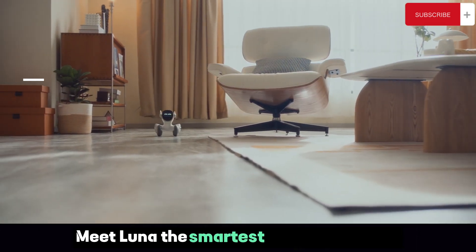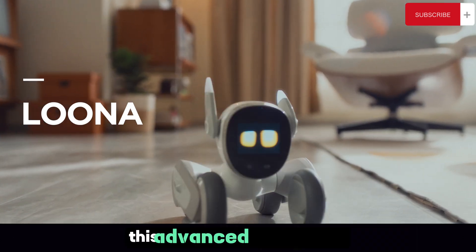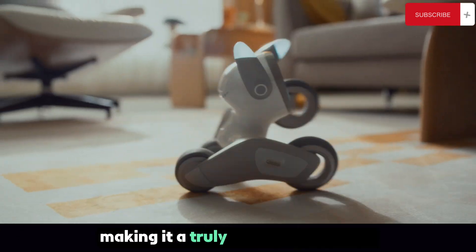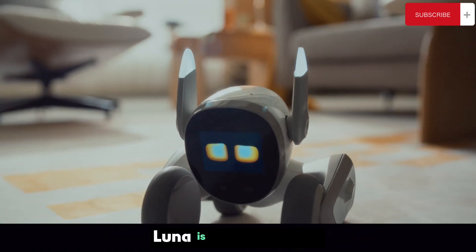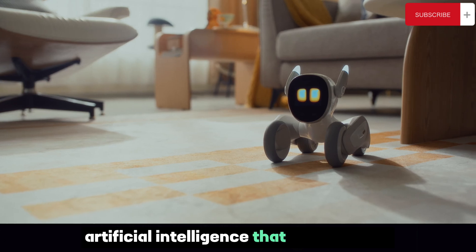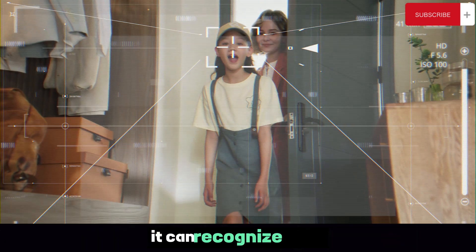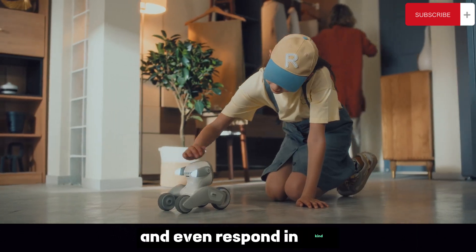Meet Luna, the smartest companion robot. This advanced piece of tech is designed to interact with humans in a meaningful way, making it a truly unique companion. Luna is equipped with artificial intelligence that helps it learn, adapt, and grow with its users. It can recognize faces, understand speech, and even respond in kind.